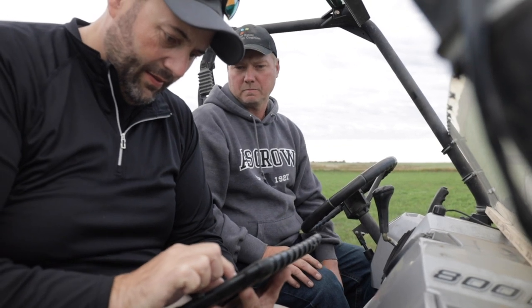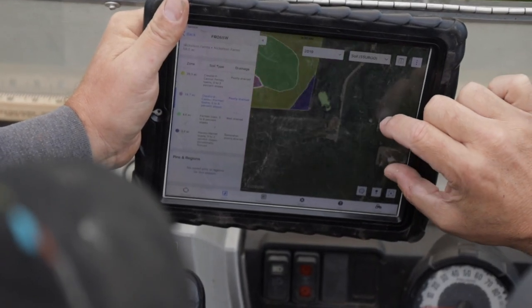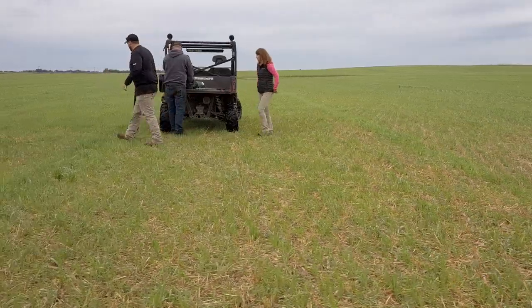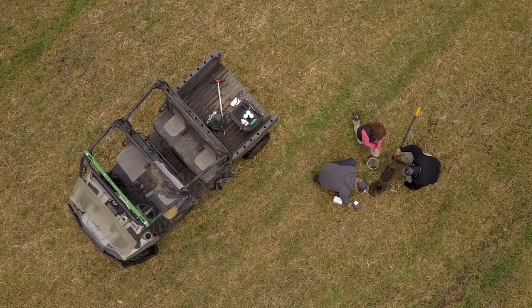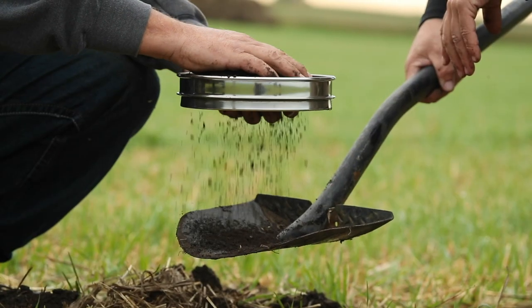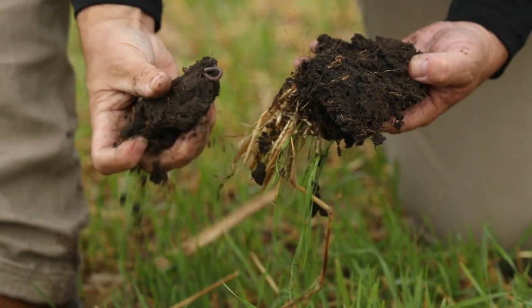I use a lot of precision technology in my cash crops, so I started using that to identify the poor producing areas and then zeroing in on what those spots need and how to address them. The best way to do that in my operation is through the cattle and bale grazing.